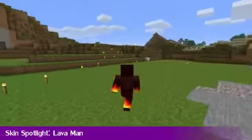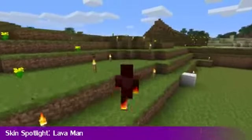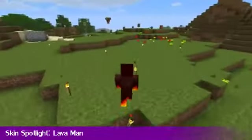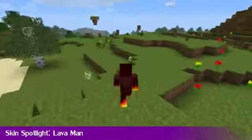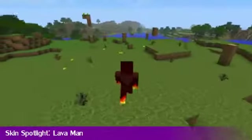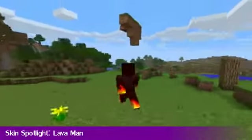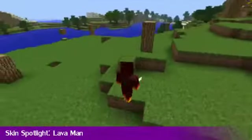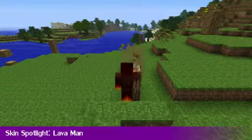Moving on to our second feature, it's the Skin Spotlight, and this week we have Lava Man. I guess it's not a very good idea to go in water, but yeah. This is the Lava Man skin as found on the Skindex — link's in the description. It's pretty cool, pretty mental, and I quite like this skin. You can see everything on screen you need to see what it looks like. Check the link out, download it, thumbs it up on the Skindex, and use it if you like this skin.